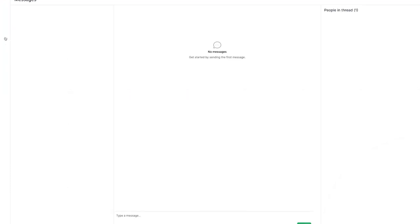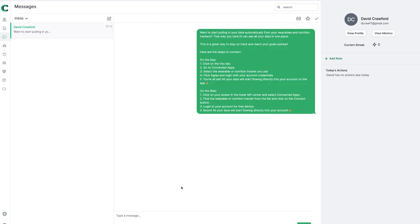We've then got the messages side of things. We can send messages and have direct communication with our clients here, whether it's through the desktop app or the coaching app as well, so we can communicate with our clients all in one place.